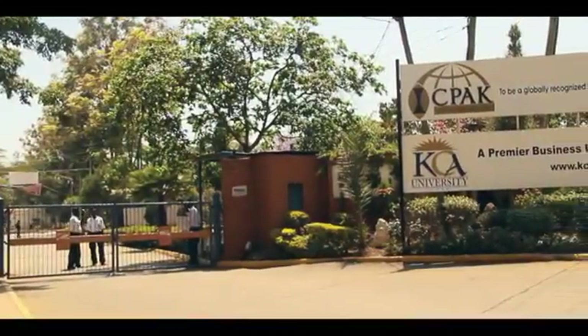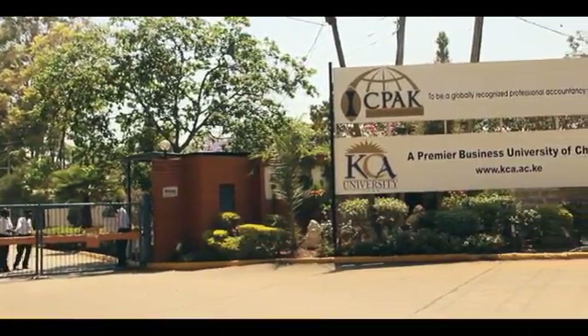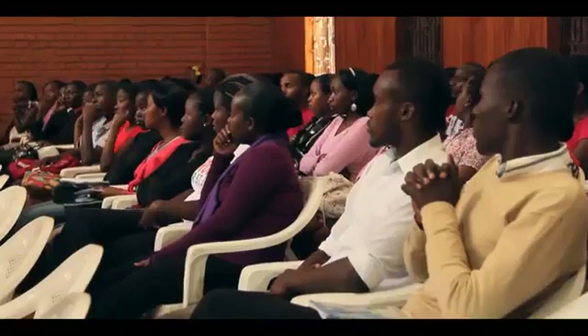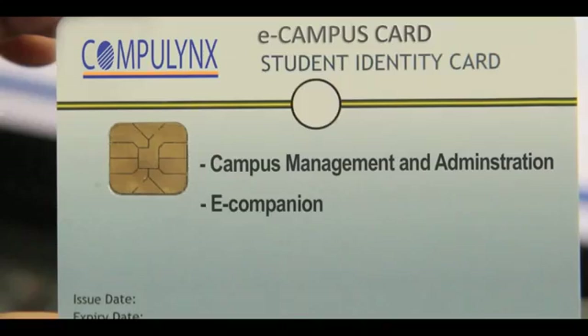Before we had the smart card, we were not able to trace issues of payment and how students attended their classes. If you are aiming to transform your campus into a fast-track model of smooth, functioning and seamless synergy between the administration and students, the smart eCampus card solution is beyond all doubt your best option.